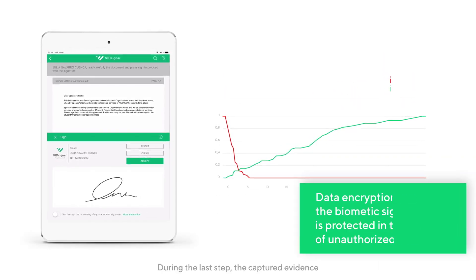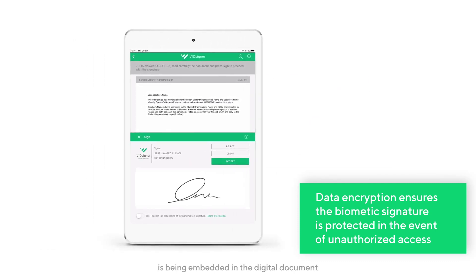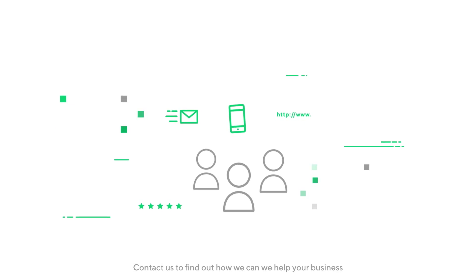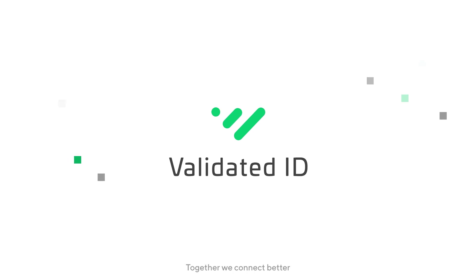During the last step, the captured evidence is being embedded in the digital document. Contact us to find out how we can help your business with our electronic signature services. Together, we connect better.